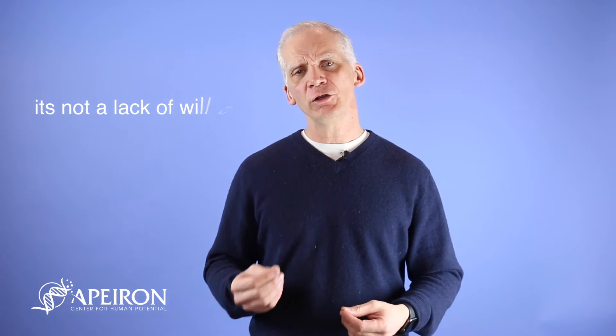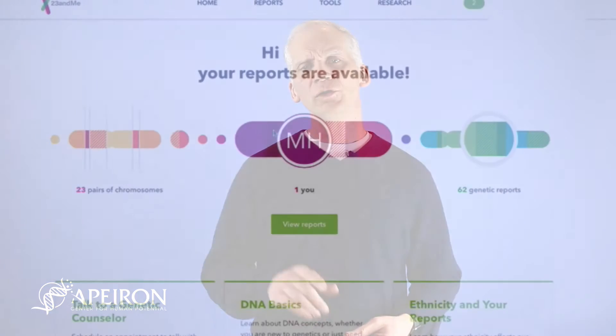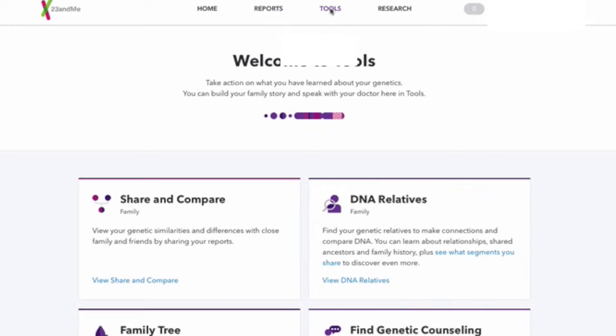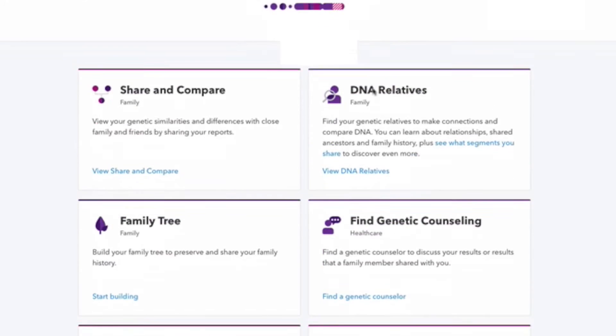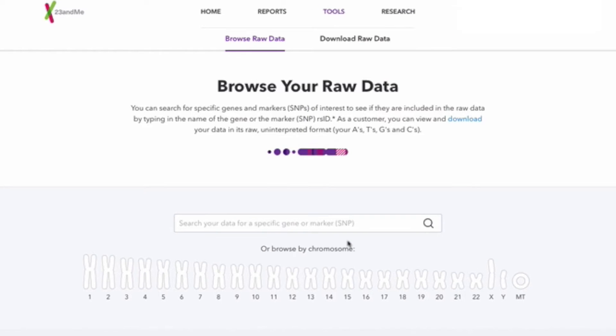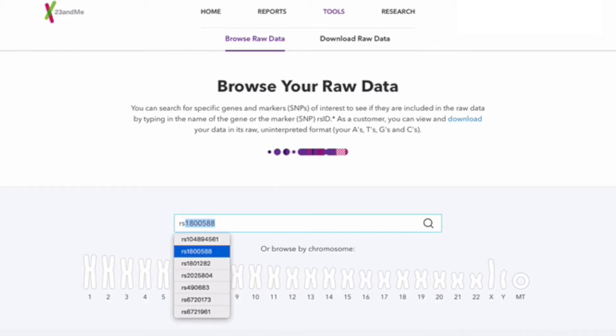To test for this, you can use your 23andMe results. Go to the 23andMe website, sign in, and under the top bar go to Tools. When you click on Tools, it will open a section with multiple areas — scroll down to the bottom and you will see Browse Raw Data. Click on Browse Raw Data and it will bring up a page where you enter the RSID for this particular gene. That RSID is RS1726866. Hit enter and it will display your genotype.